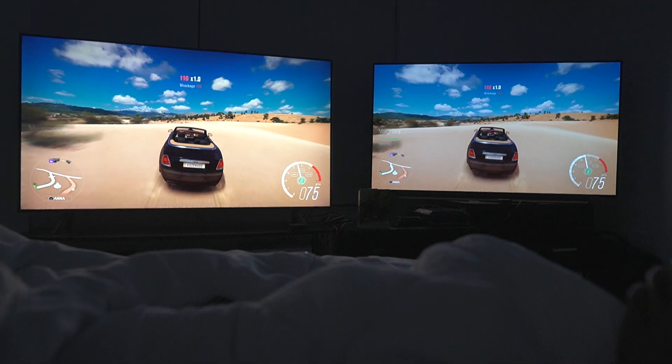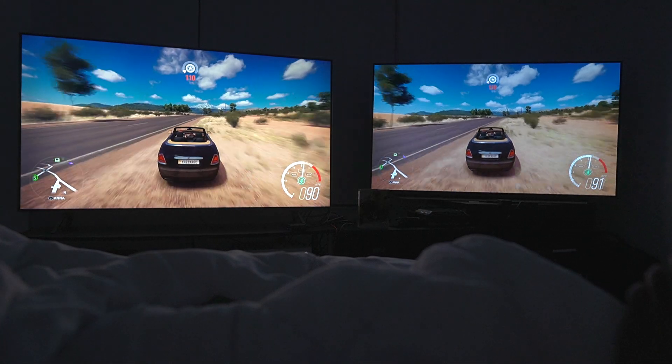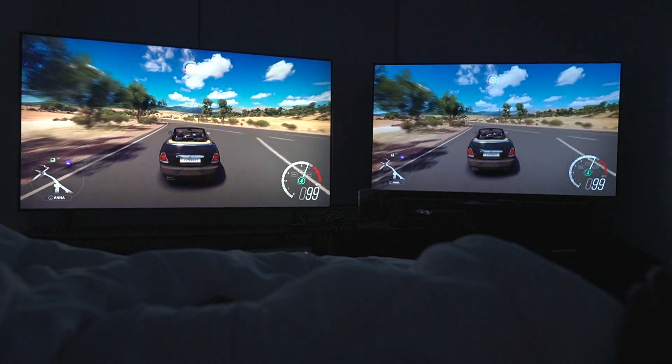I can tell you that it is very dramatic, and it's not even a remotely close thing, especially as I'm driving up — the contrast, the separation, the isolation of both game modes — obviously the Q8FN taking the cake here visually.